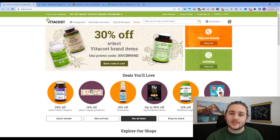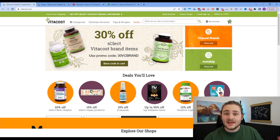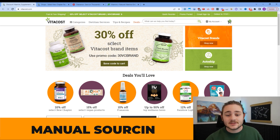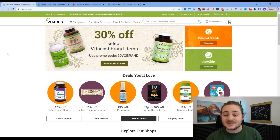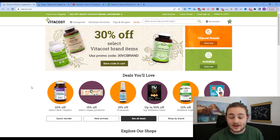So this first sourcing method I want to break down is called manual sourcing. Just as it sounds, we're going to literally go ahead and look at websites. I've pulled up a website called Vitacost as an example. When we're looking on these sites, I'm looking for specific sale sections, specific things that stick out to me — things that softwares would not pick up. That's the whole reason we want to look through these sites manually, because we're going to find that extra stuff and really dig into the weeds.